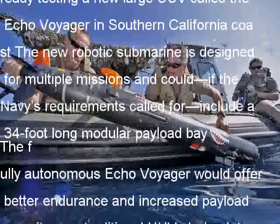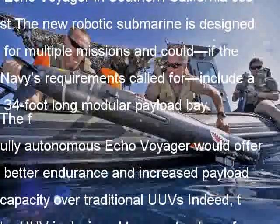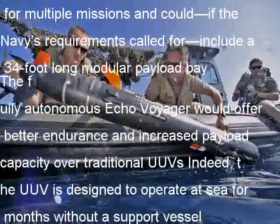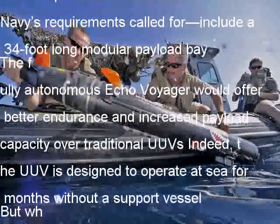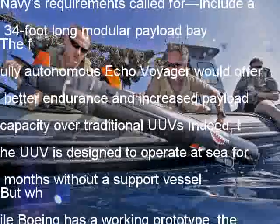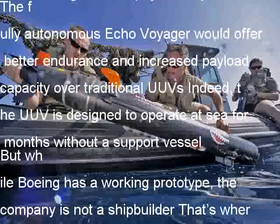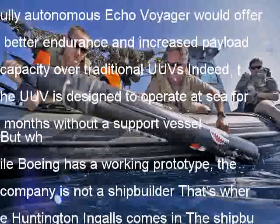"We look forward to a long relationship with Boeing as we embark together to field this unmanned force multiplier for the Navy," said Andy Green, Executive Vice President of Huntington Ingalls Industries and President of the Company's Technical Solutions Division. "I am confident this team will continue redefining the autonomy paradigm for UUVs."